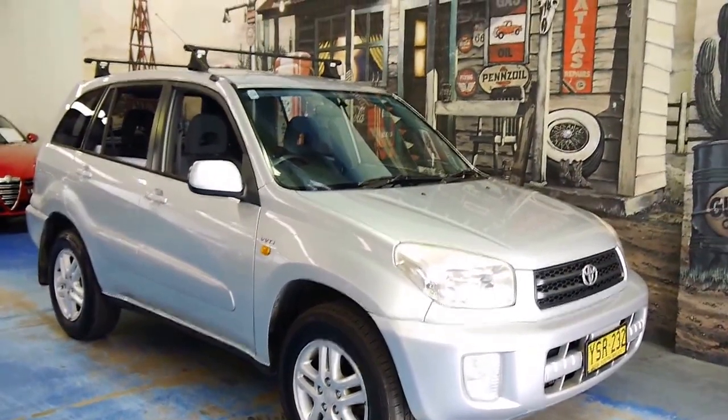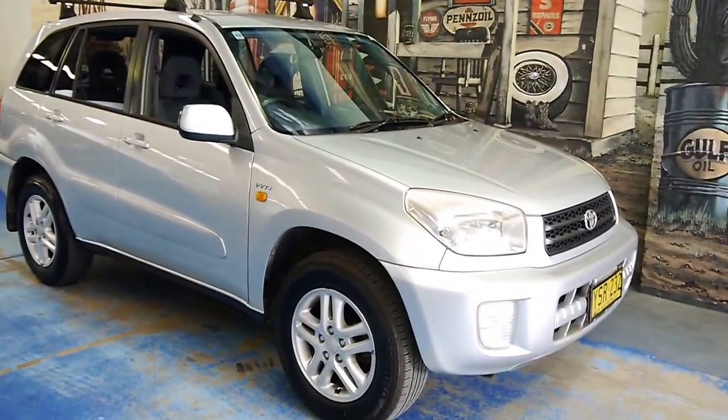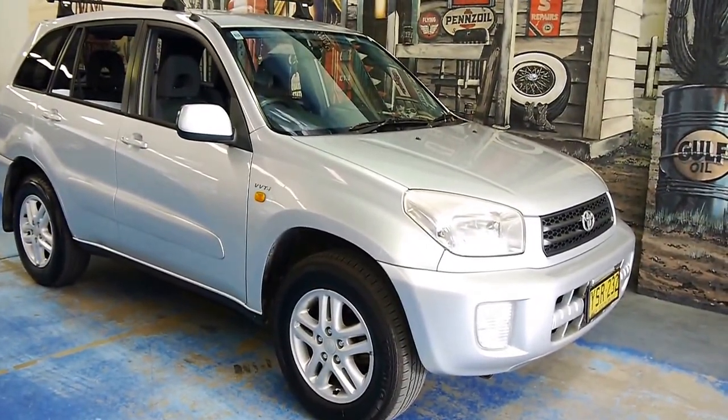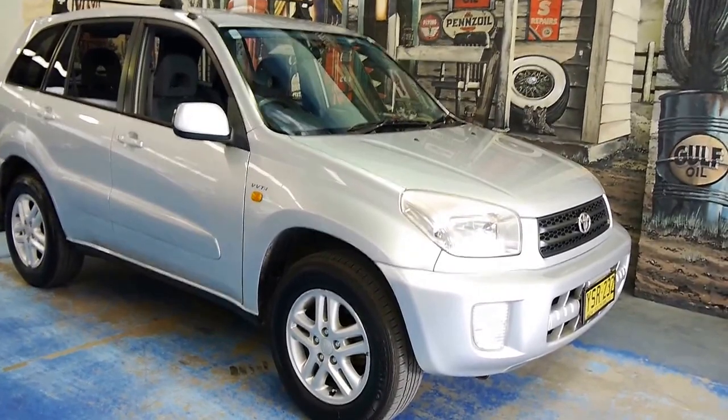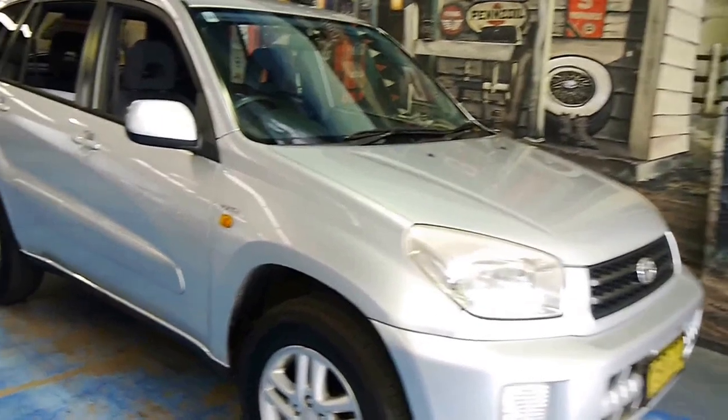Folks, here we have something a little bit different for us. We don't normally do cars like this — we strictly do European. But this was traded into us and it was just too nice to pass on to a wholesaler. It's a Toyota RAV4.